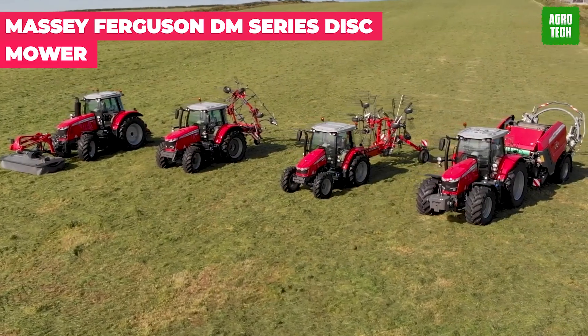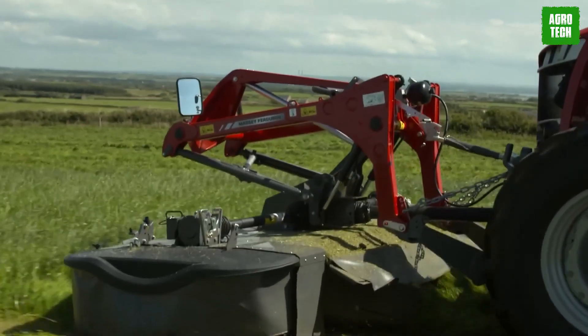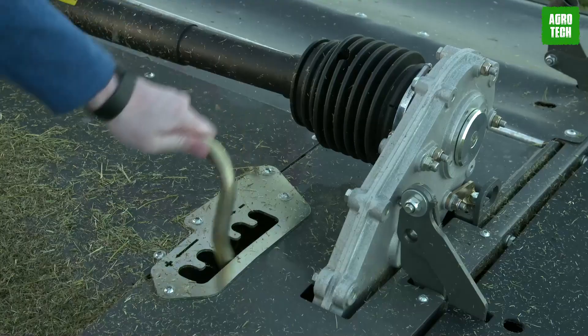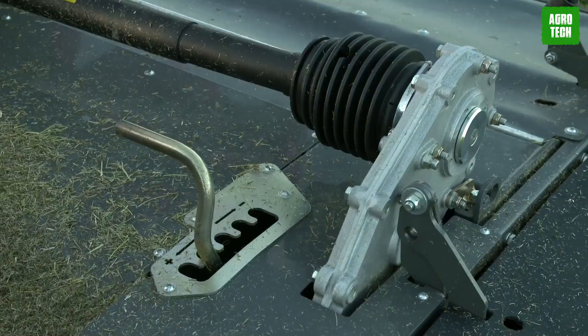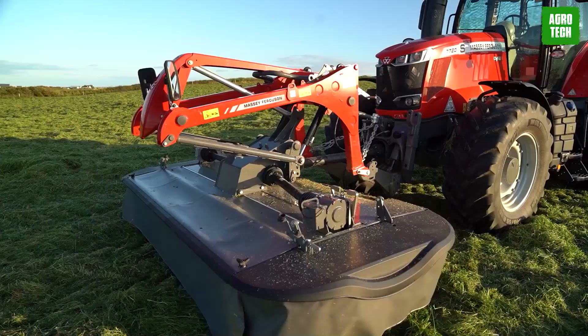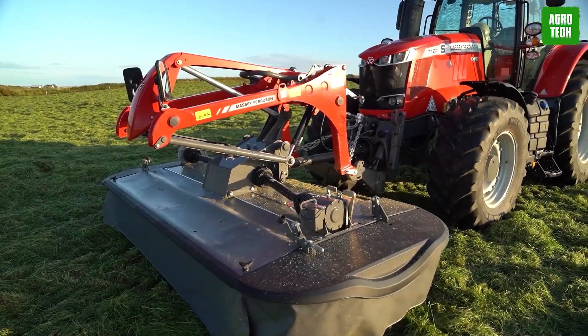Massey Ferguson DM Series Disc Mower. Mowing is made easy with Massey Ferguson's DM Series Disc Mowers. From small operations to pro contractors, these mowers mean business. Packed with innovations for high performance and increased productivity, you're a cut above the rest.